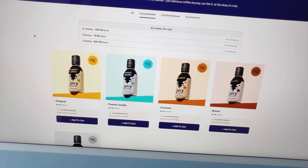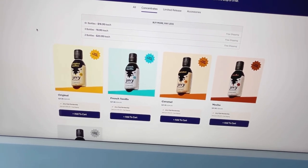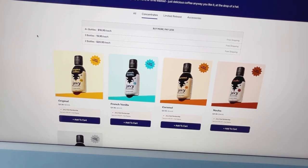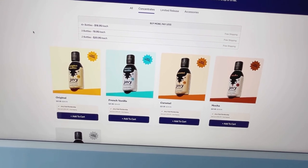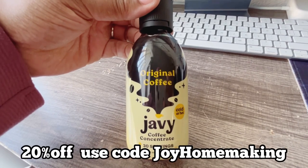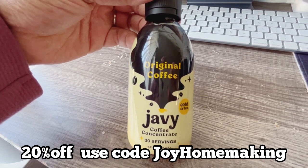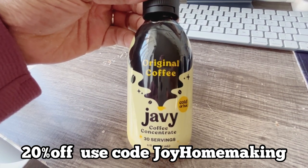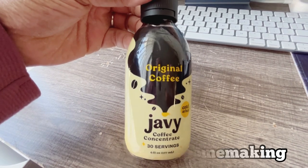Make sure you keep this refrigerated after opening and use the bottle within six weeks. The more you buy, the more you save: two bottles are $22.95 each, three bottles are $19.95 each, and four or more bottles are $18.95 each. You get 20% off when you use the code JOY HOMEMAKING.